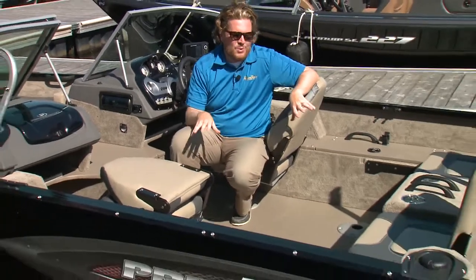About halfway through the 2015 model year, Princecraft introduced the Masca DLX, and this is a 2016 version.